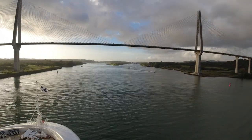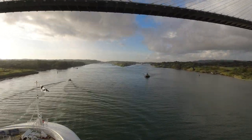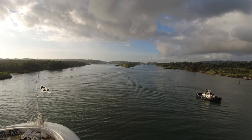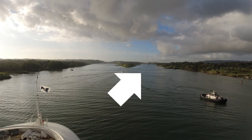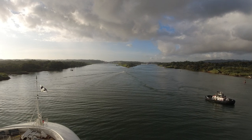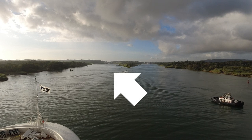Roughly half a mile past the Atlantic Bridge, there was a fork in the waterway. The older Gatun locks, which first opened in 1914, were located to the right. And the new Aguaclara locks, which opened in 2016, were located to the left, which is the direction we continued.